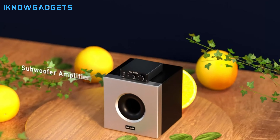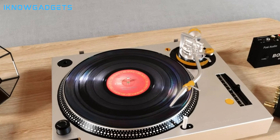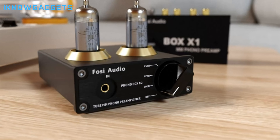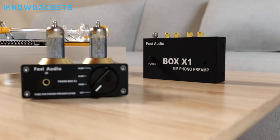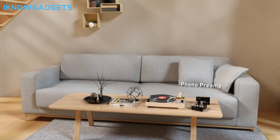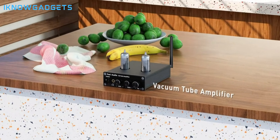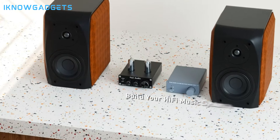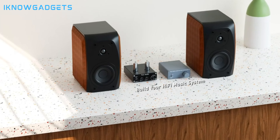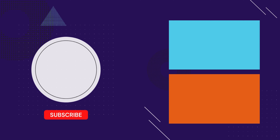So there you have it, Audio Adventurers — the top 5 power amplifiers of 2024. These aren't just amps; they're the missing piece to your sonic puzzle. Don't forget to check the description below for links to where you can find these awesome gadgets and elevate your listening experience to new heights. And if you have a favorite power amplifier that didn't make the list, let us know in the comments below. Remember, music is a journey, and a good power amplifier is your trusty guide. So crank it up, explore new sonic landscapes, and rediscover the joy of listening.